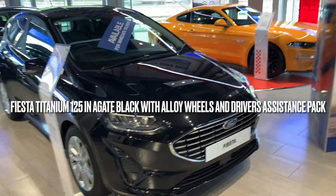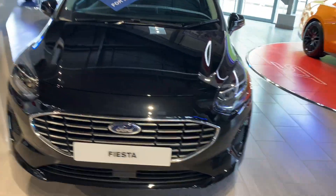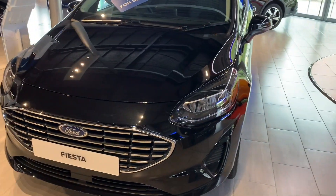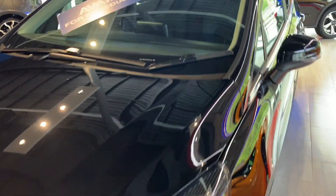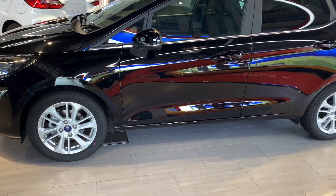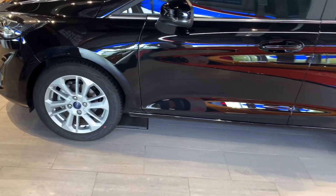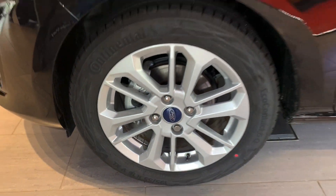We are down at Vospers Ford in Plymouth. We've got an Agate Black Fiesta 125, which makes it a mild hybrid, in Titanium specification. Really nice, simple specification. This particular car has got the addition of alloy wheels — ordinarily the Titanium would come with a wheel trim.